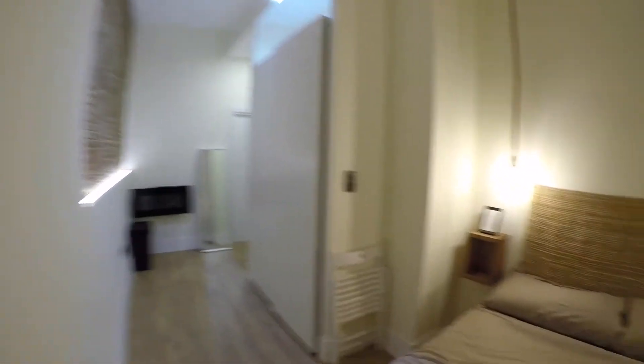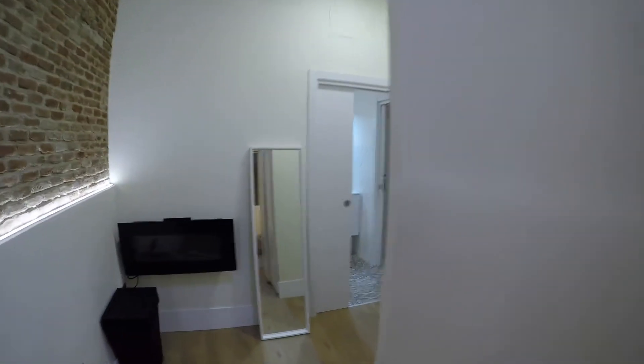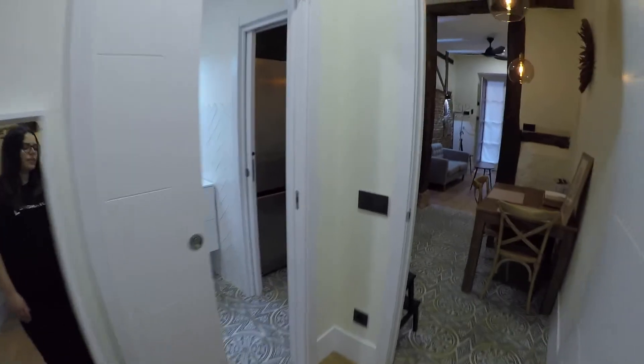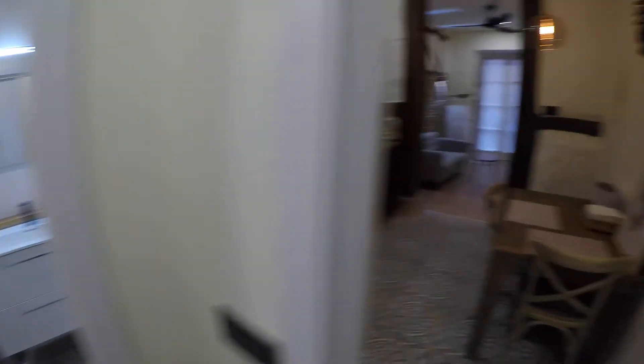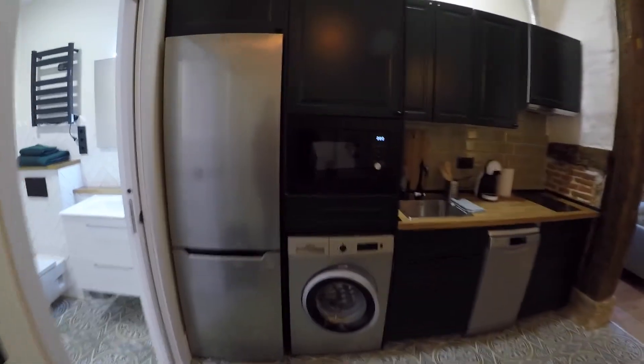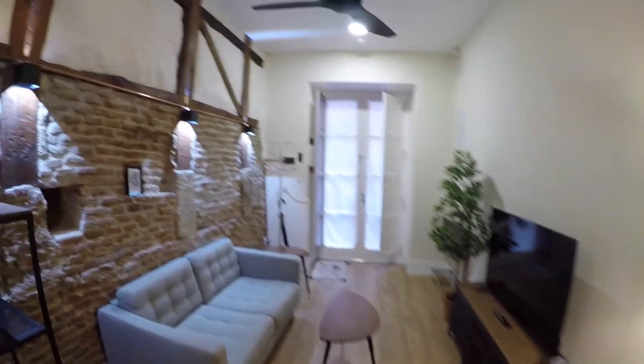So let's have an overview of this remodeled, brand new apartment. This is the bedroom. We have here an access to the bathroom. This is the kitchen. And finally, this is the living room. I hope you like this apartment — you can book it at Spot Home. Thanks for watching and see you in the next video. Bye!